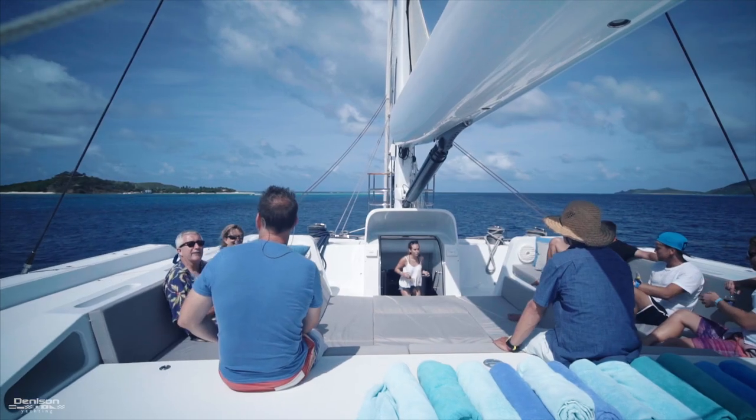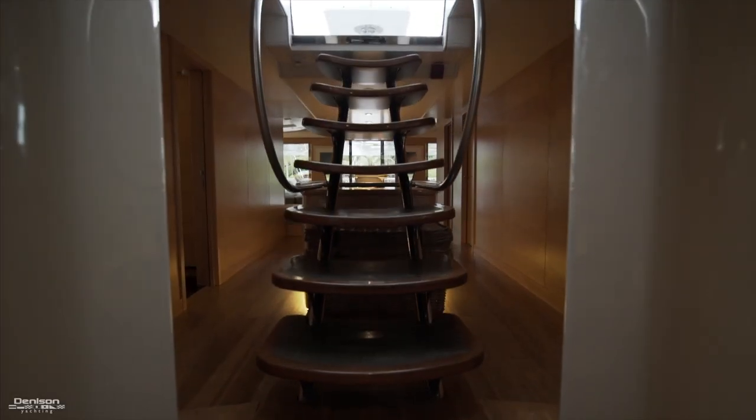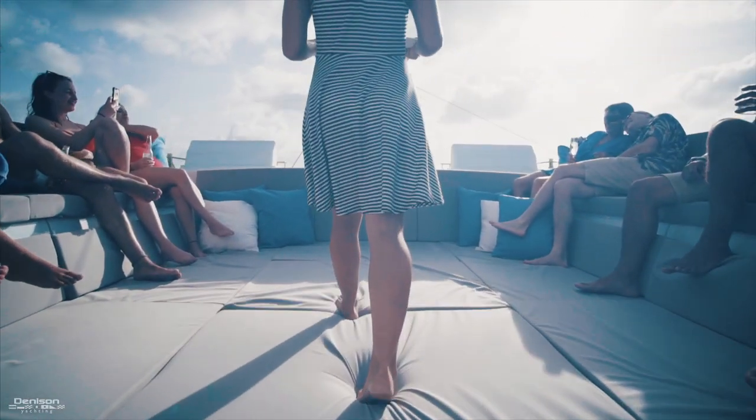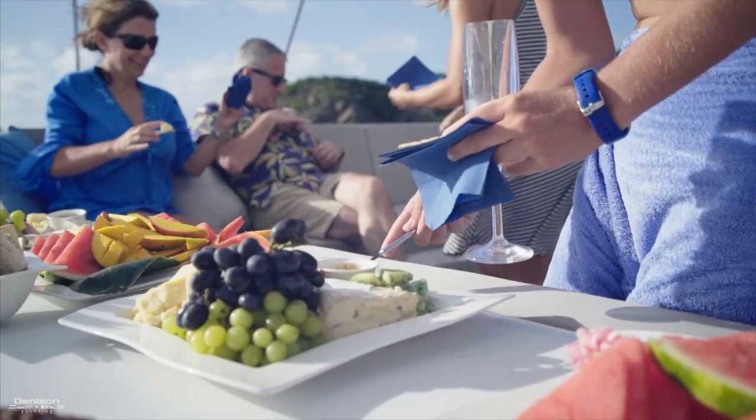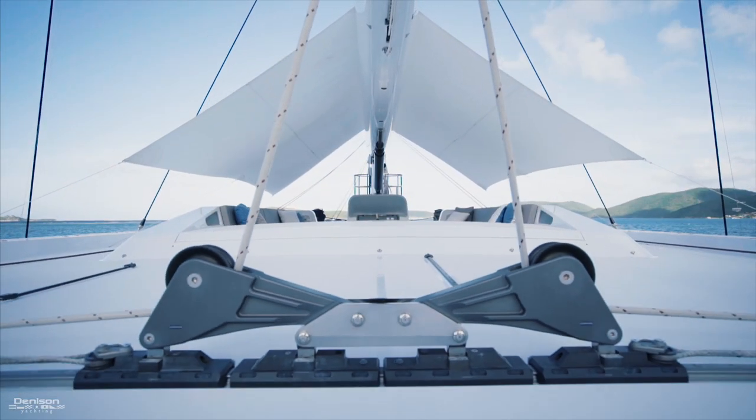In the center of the flybridge is one of her standout features — a massive lounge that can entertain more than 20 people. It can be accessed from the interior, making service from the stews more convenient.